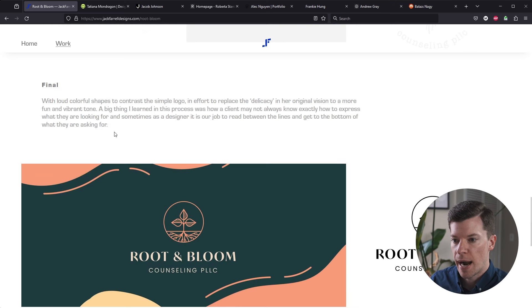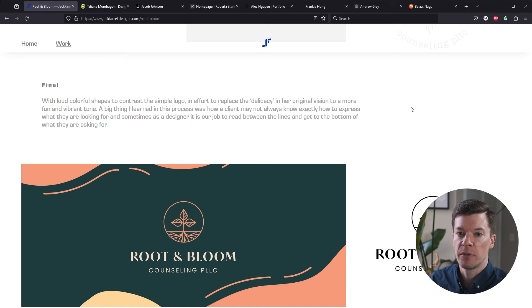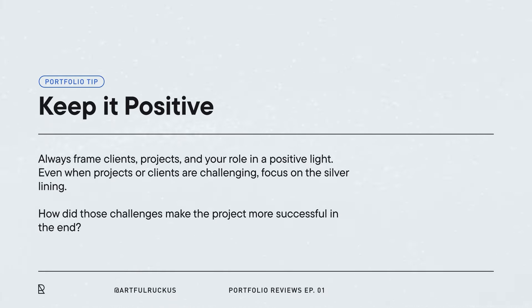I like this wrap-up with key learnings. However, saying a big thing you learned was that a client may not always know what they're looking for — I wouldn't include that in a portfolio piece, because it almost sounds like you're taking a dig at them. I'd rephrase it to make it sound like they had a problem and you solved it, rather than saying you had to read between the lines because the client wasn't good at communicating. Make sure you're painting your clients in a positive light.